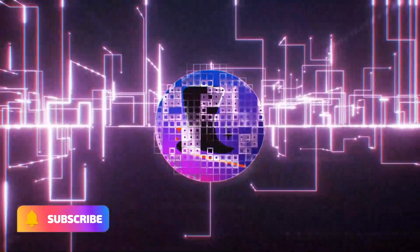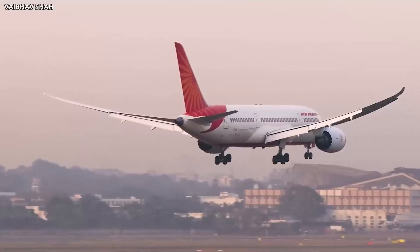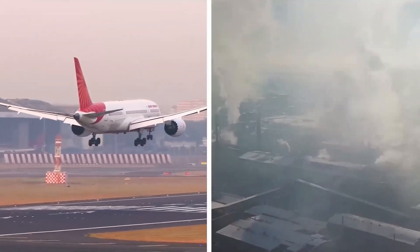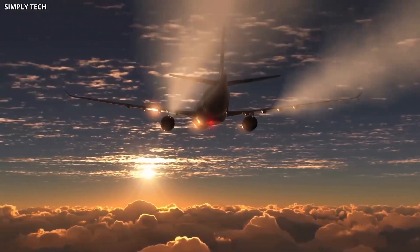Air travel is a vital component of our daily lives, still it comes at a significant cost to our planet, with carbon emissions contributing to global warming and climate change, and a growing concern about its environmental impact exists.